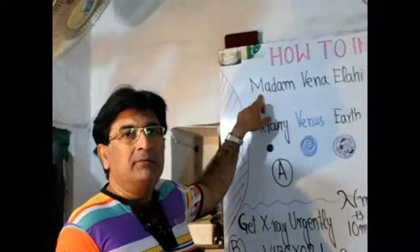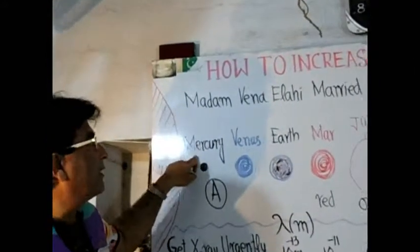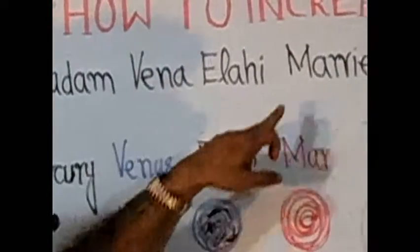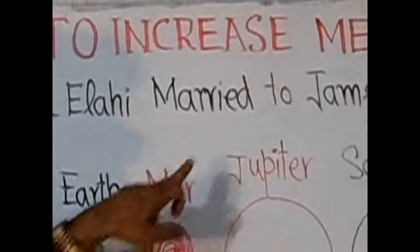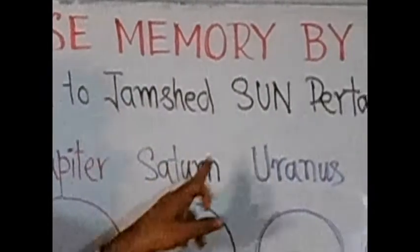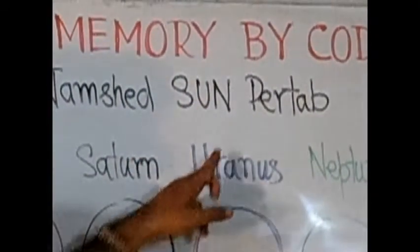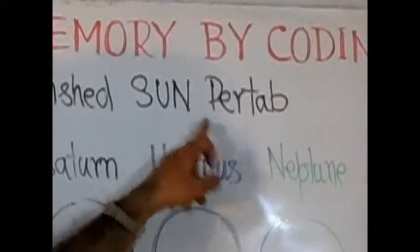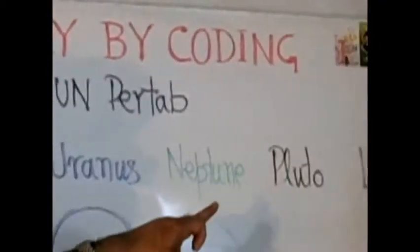Applying the code: M for Madam stands for Mercury, V for Venus, E for Earth, M for Mars, J for Jupiter, S for Saturn, U for Uranus, N for Neptune, and P for Pluto.